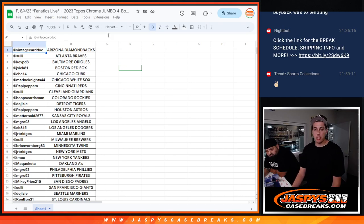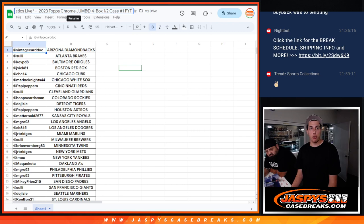What's up guys, Michael here with Jaspies doing a quick recap for 2023 Topps Chrome Jumbo half case break number one. This was a PYT auction on Fanatics Live.